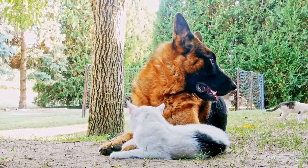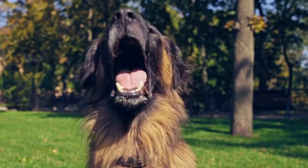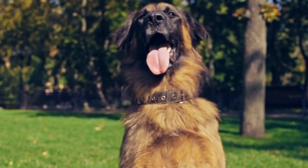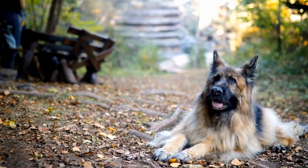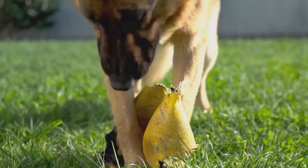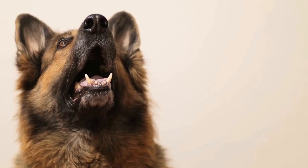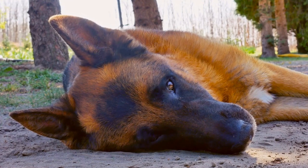Temperament and Intelligence: While size and strength are important factors to consider, a dog's temperament and intelligence are equally crucial aspects. German Shepherds are often described as obedient, fiercely loyal, and highly trainable. They are known for their intelligence and can quickly grasp new commands and tasks. This breed is protective of its family, making them excellent guard dogs.